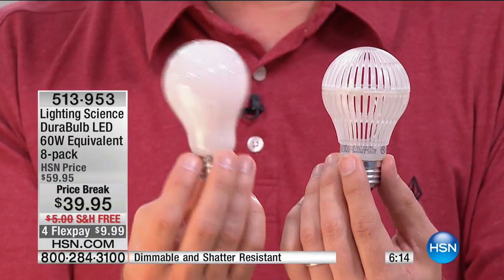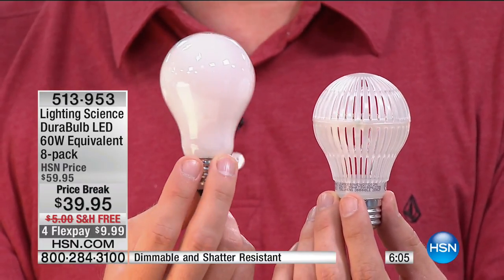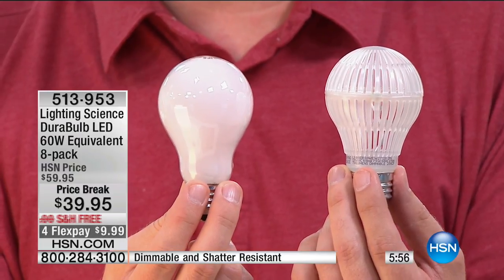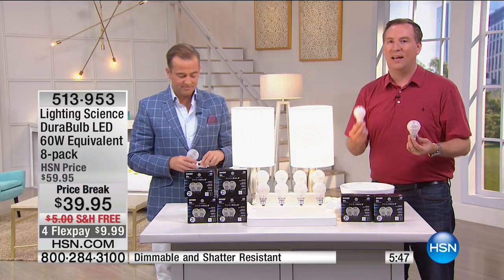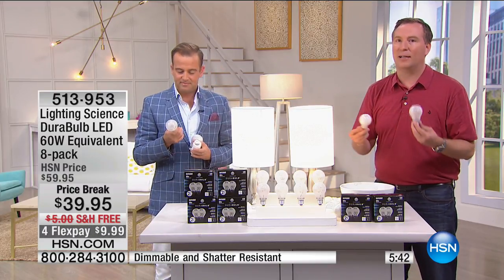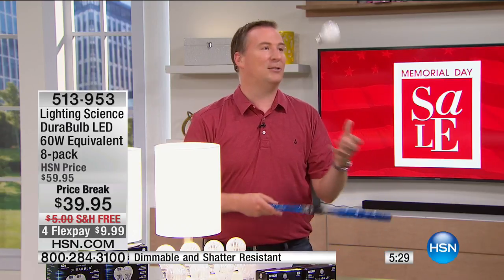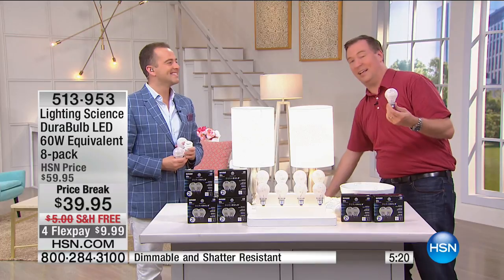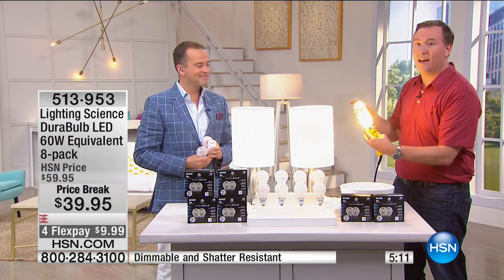When you switch over to LED, you're instantly using less electricity — it's not a gradual change. Because this is the world's most durable light bulb, you don't do the little shake test anymore. I can hit it with a tennis racket, drop it, and it still works every single time. My kids have these in their lamps because they're always knocking things over. If you drop them putting them on the ladder — no problem. When I screw this into a lamp, I don't have to go back until the year 2026 — nine years down the road. It's like kids starting in elementary school and being in high school before you have to change the bulbs again.